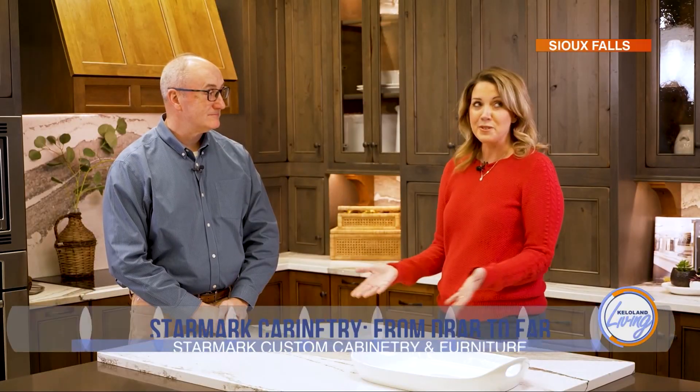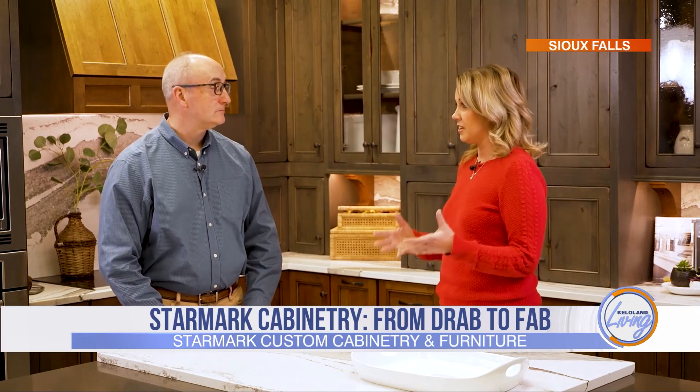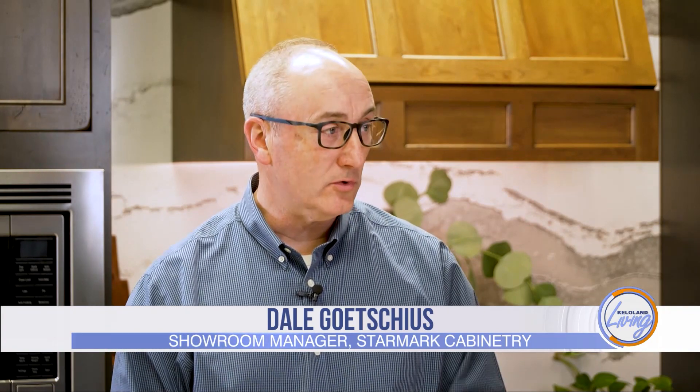Dale, thanks for having me out here — your showroom is beautiful. You have so many different things to look at. Tell me, how often do you change things up or decide what to feature? Kitchen trends change almost yearly — whether it's a color, a wood species, or something else — so we continually change a display or two every year so people can see the latest trends.